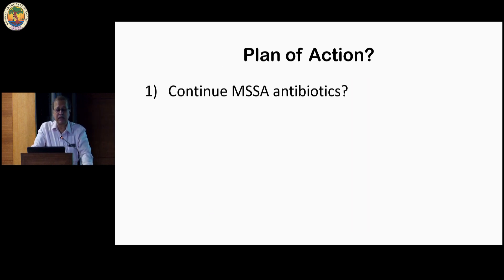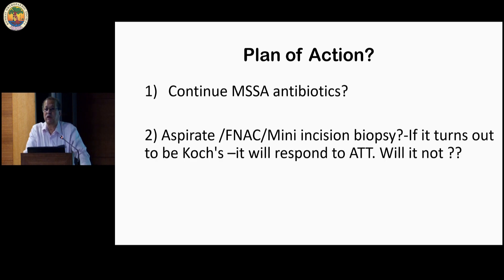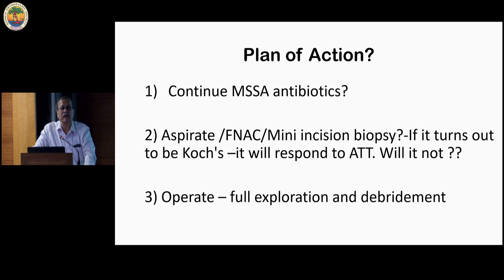So this is where we are. The question is: what do we do? Do we continue MSSA antibiotics? Do we aspirate and confirm the diagnosis? And if it turns out to be TB, will it settle with anti-TB drugs, or do we operate?